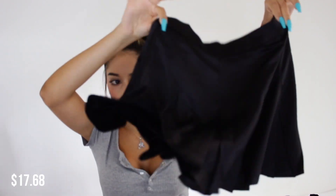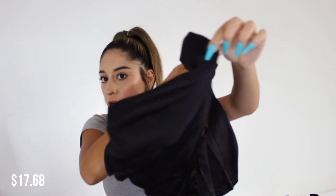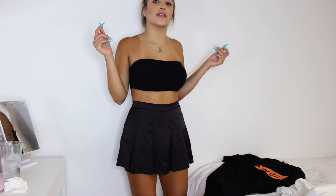This is the black skater skirt, and it's so cute. I figured if I liked the white one I'd probably like the black one too, so I got this also in an extra small. I can't wait to wear this with different outfits for fall or summer-to-fall transitional looks.